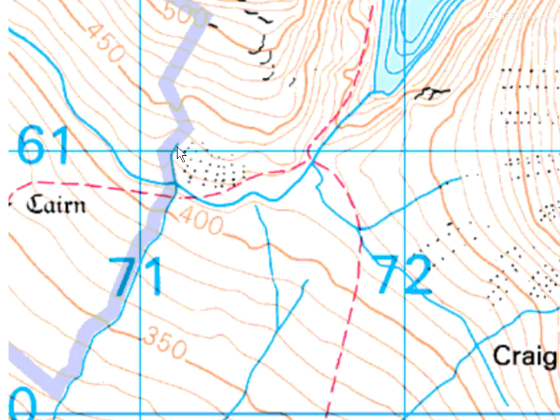So take this one for example — this stream runs down the hillside 90 degrees through the contour lines, as we'd expect. Similarly with this stream here, and this stream here.